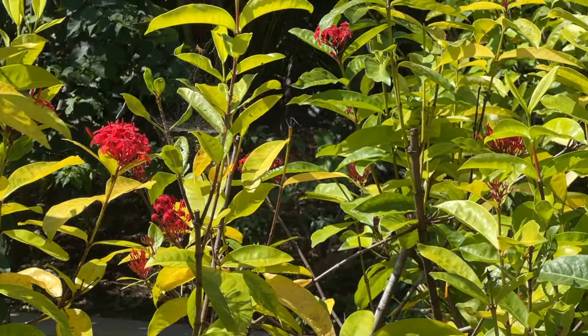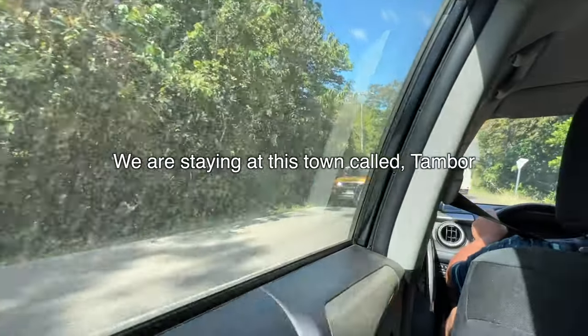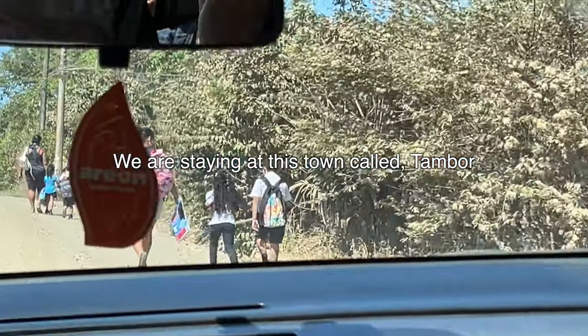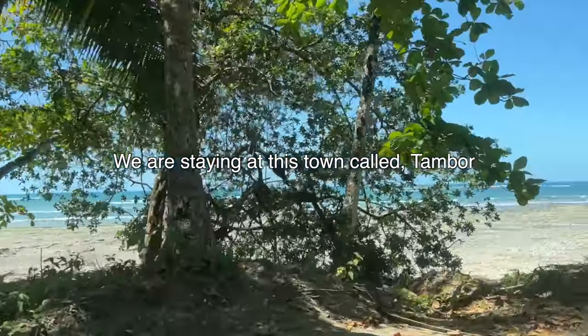Now we're going to the beach — there are a lot of beaches. We drove about 45 minutes all the way through the jungle and here on the beach, look what we found: this amazing shaded spot and this beautiful view. Life is good — pura vida, guys, pura vida!